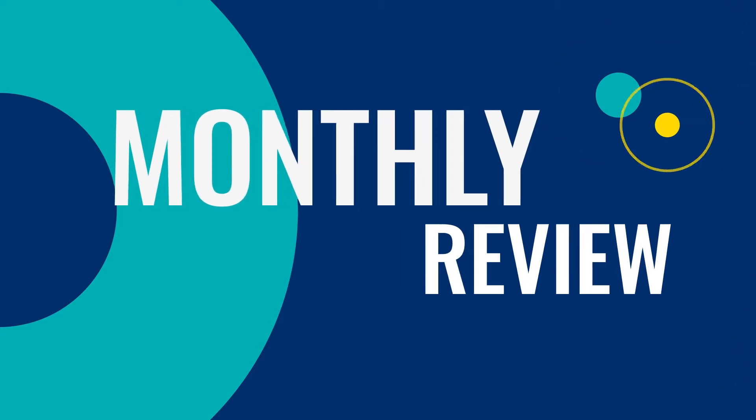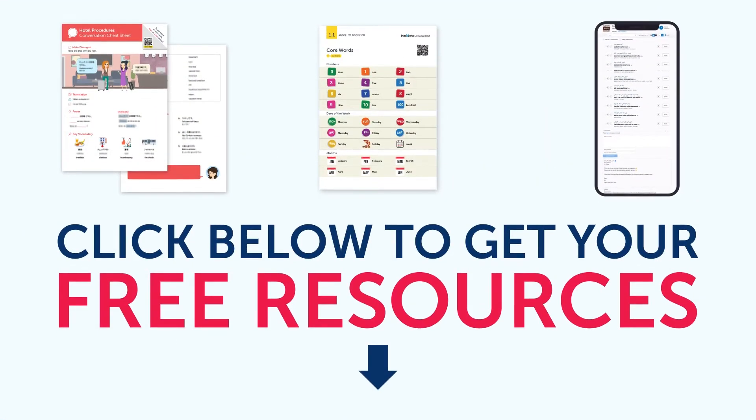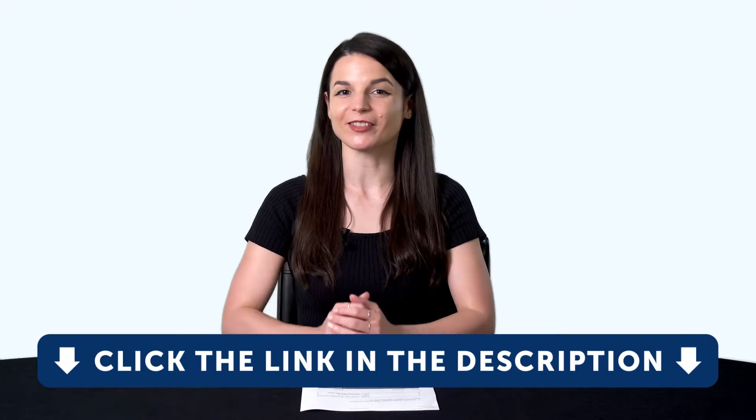Hey everyone, welcome to the Monthly Review, the monthly show on language learning, where you discover new learning strategies, motivational tips, study tools, and resources. By the way, all the lessons and bonuses you're about to see can be downloaded for free on our website. Click the link in the description right now to sign up for your free lifetime account.